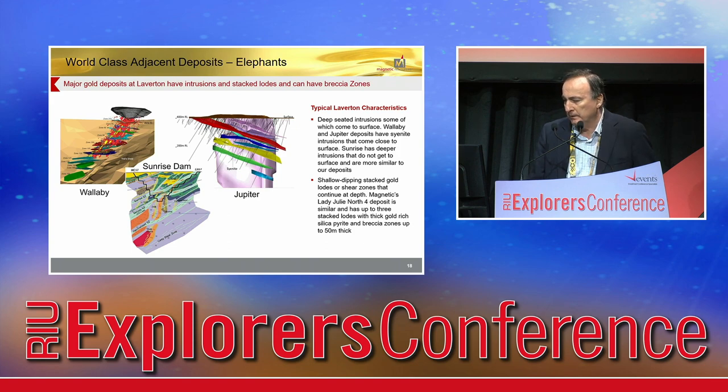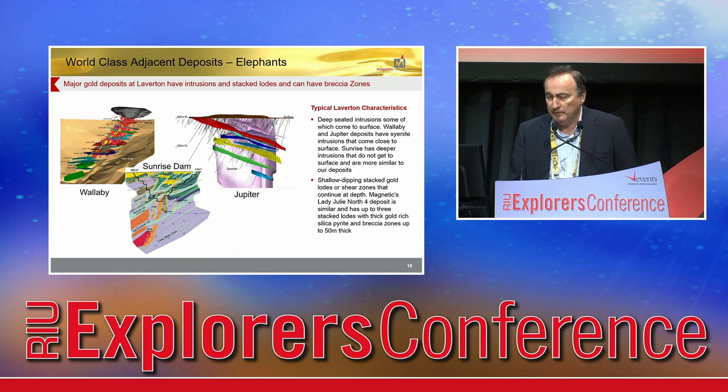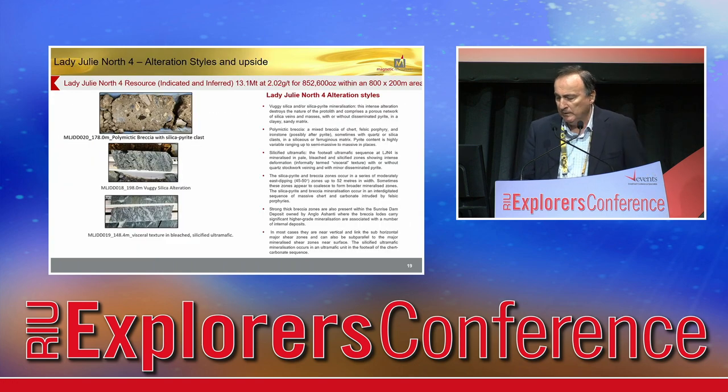There are some big deposits nearby — Wallaby and Sunrise Dam. They are stacked downwards. We currently have about three stacks but haven't drilled deep enough. These deposits go down to a couple of kilometres' extent. We note that Sunrise Dam has these breccia zones shown as yellow dashes, and they make their way close to surface. We think that's in some ways similar to what we're finding, because we have some very thick breccia zones. You can see the angular nature of the clasts and the silica pyritic alteration. As we go north in our deposit, we actually get bleached, altered ultramafics as well. So all the rock types are strongly altered.